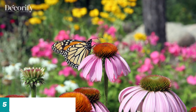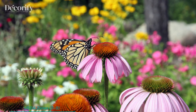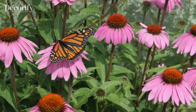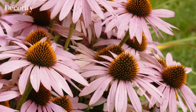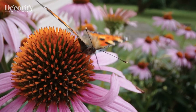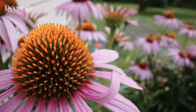Last but certainly not least, we have the beloved purple coneflower, Echinacea purpurea. Its vibrant, daisy-like flowers with prominent coppery-orange centers make it a favorite among both butterflies and gardeners. Purple coneflowers thrive in full sun and well-drained soil. Besides attracting butterflies, these hearty perennials also add a touch of beauty to your garden throughout the summer months.